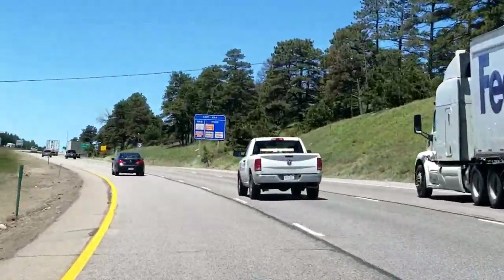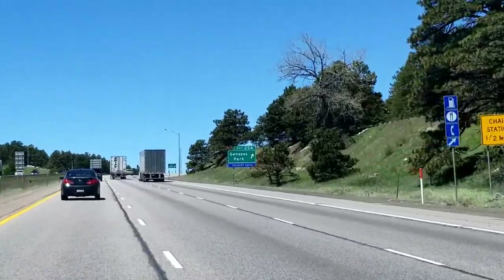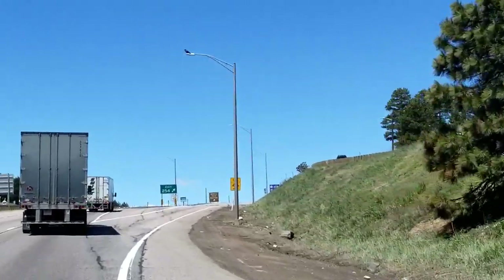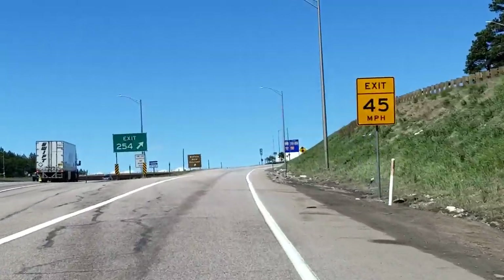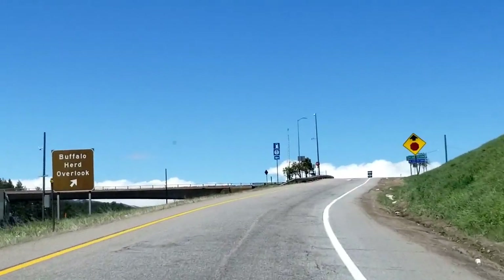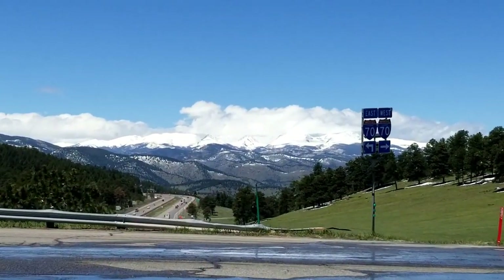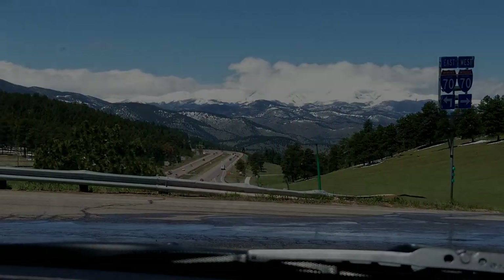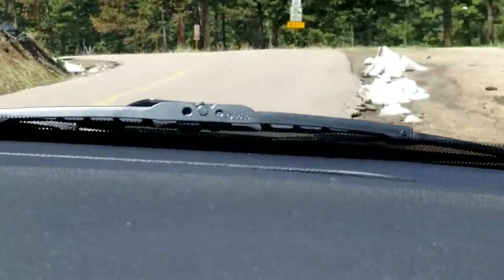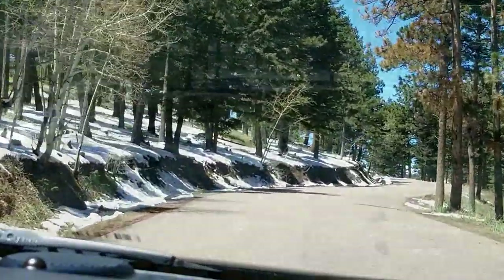You also want to stop at the Buffalo Herd Lookout, which is just past the Lookout Mountain turnoff at the Genesee Park exit — exit 254. When you get off the freeway, turn left. You can actually see the buffalo on either side of the freeway, but usually the best viewing is on the south side. There are absolutely beautiful vistas as you get off, and there's a lookout just up the road.